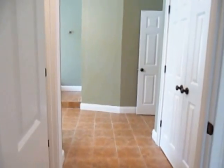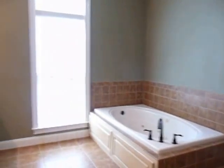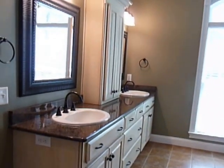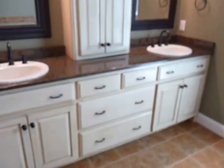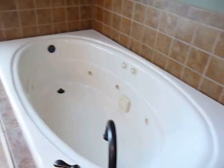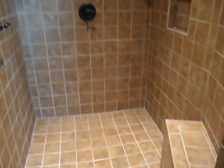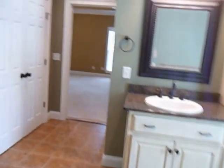And here is your master bath. Granite countertops again, two separate sinks, lots of storage, that fabulous cupboard in between. Very large jetted tub and the shower — double-headed — with good corner storage, a box in the wall, and a built-in seat. Around here, a good-sized walk-in closet with some shelves and a private water closet.